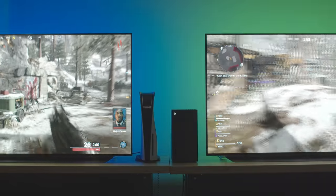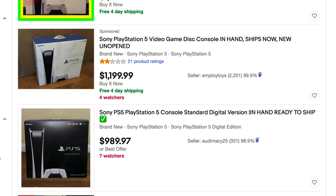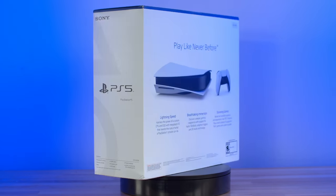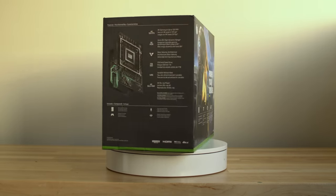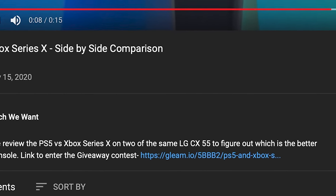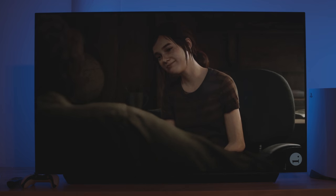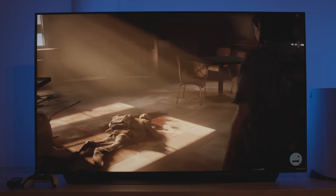If you weren't able to get your hands on either of these systems, before you go out and spend over $1,000 on eBay, we have an extra PlayStation 5 and Xbox Series X to give away. To enter, make sure you subscribe and check the description for more instructions. Next, we'll be reviewing this LG 55-inch OLED 4K TV to figure out if this is the best TV for next-gen gaming.